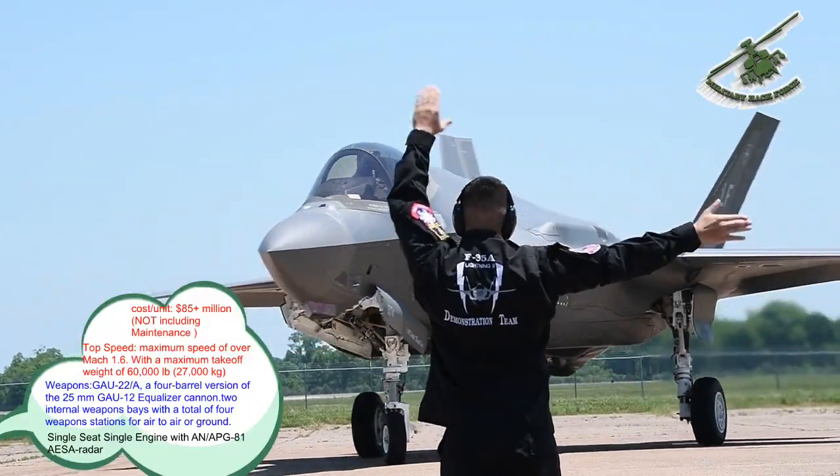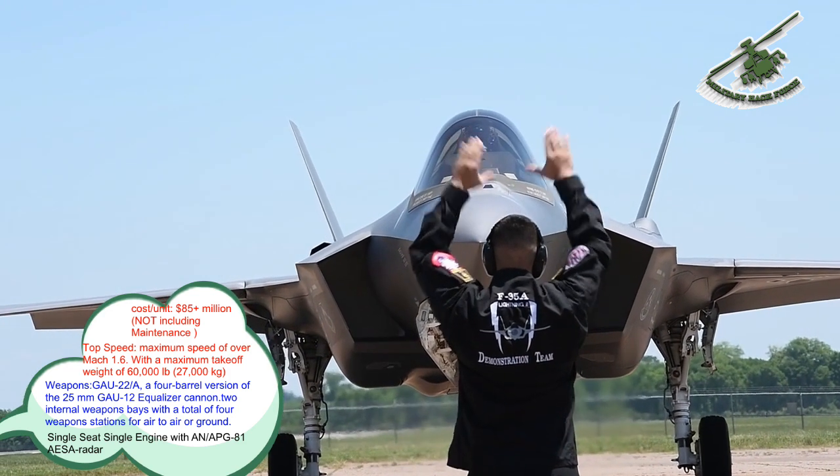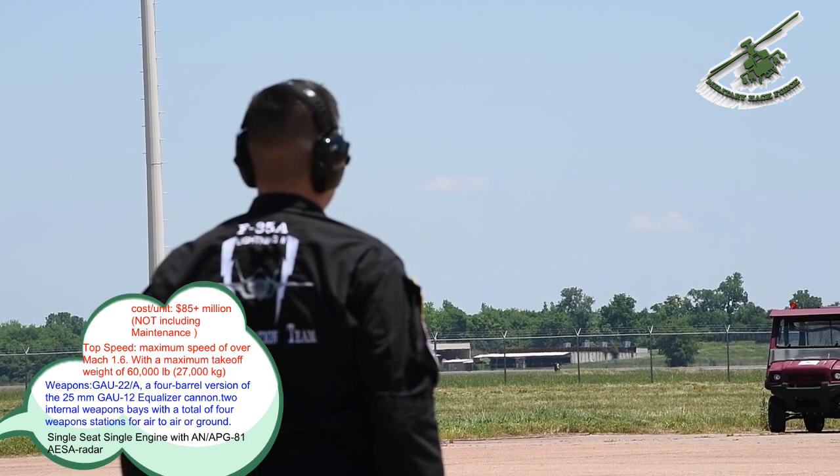The F-35 Lightning II fighter jet is a single-seat, single-engine, all-weather, stealth, 5th generation, multi-role combat aircraft, designed for ground attack and air superiority missions.